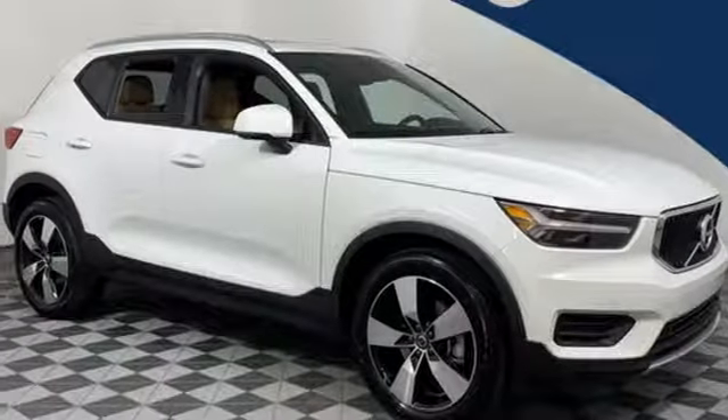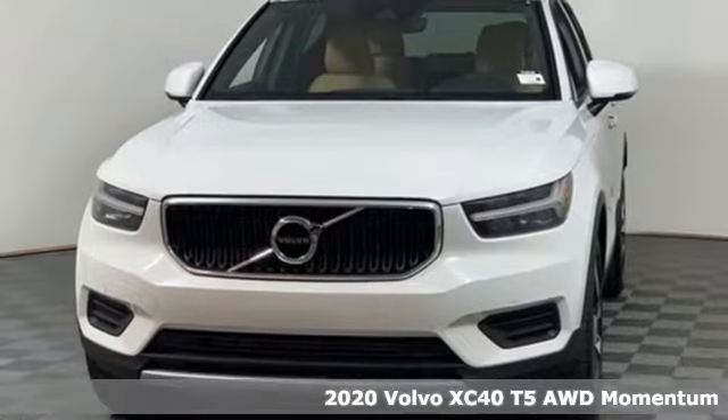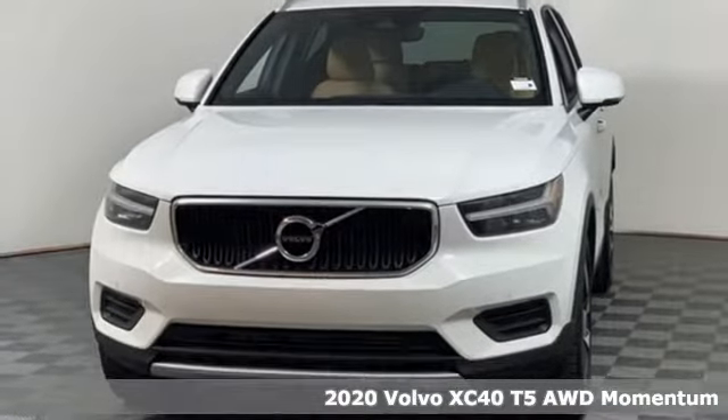It's a new 2020 Volvo XC40, built to make your life easier, safer, and better. It's the Volvo way.